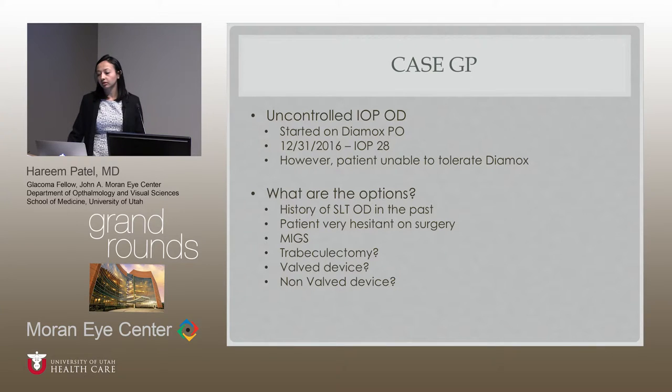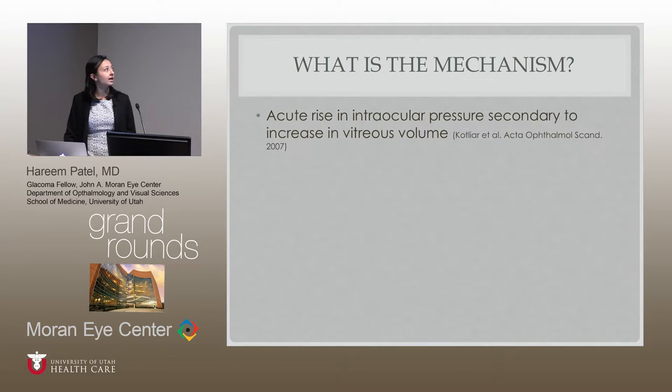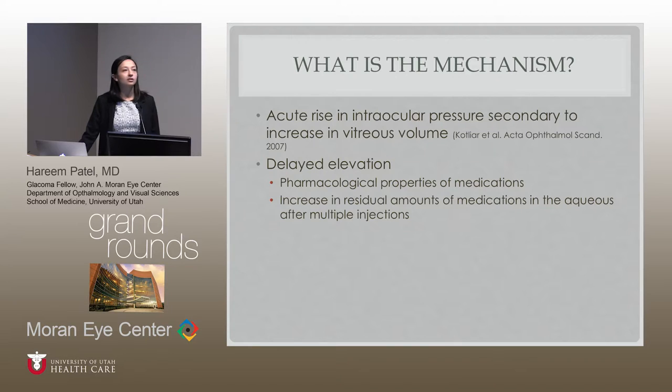Before talking about what we did, let's discuss the mechanism of anti-VEGF and its role in creating increased pressures. There are several theories. There's the well-established acute rise — a transient increase in IOP from increased vitreous volume. Some practitioners use Combigan or an aqueous suppressant on the day of and day after injections. Some routinely do an AC tap after intravitreal injection to decrease the acute pressure rise. Less well established is this delayed elevation — is it from the pharmacological properties of the medication itself, an inflammation or trabeculitis created by injections, or an increase in residual medication in the aqueous after multiple injections?